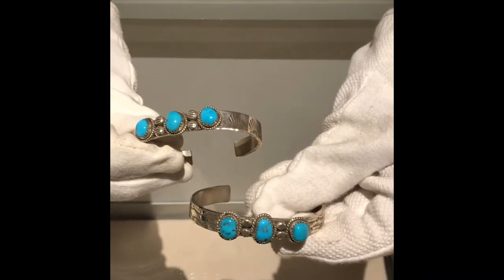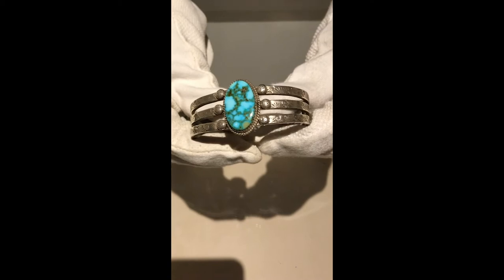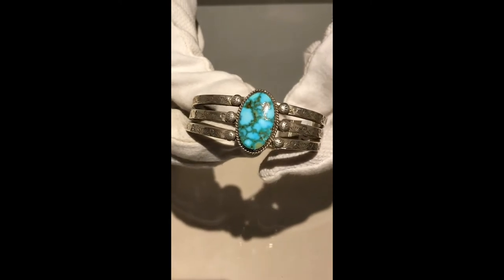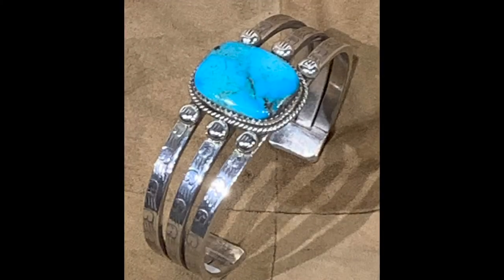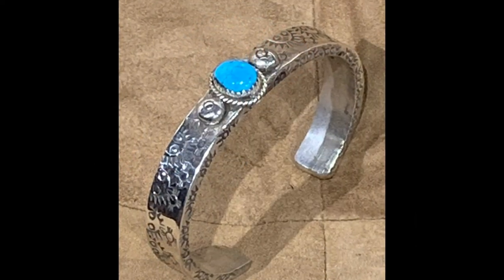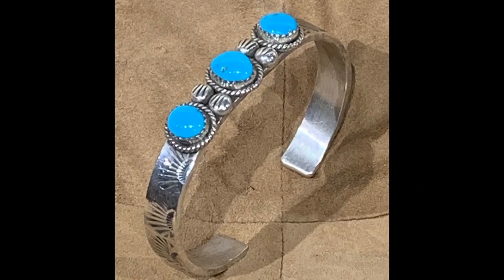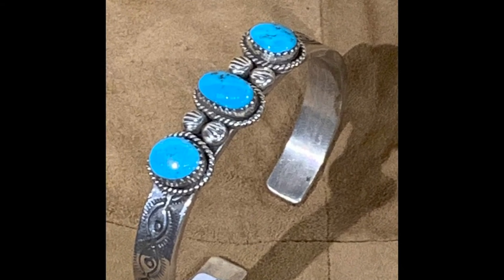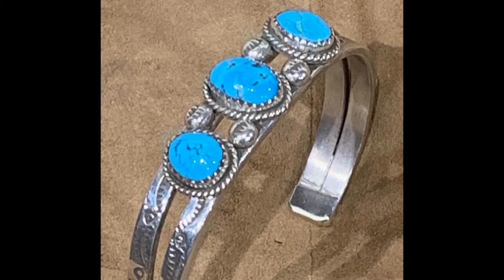Bracelets like these are actually priced at $130 each. Another one of Sonny's beautiful pieces is his three-band sterling silver with turquoise, priced at $165.